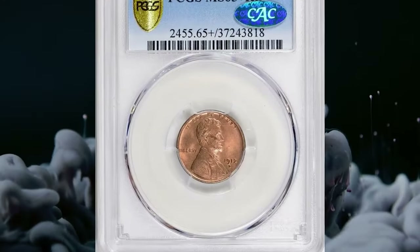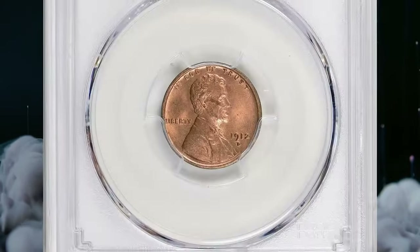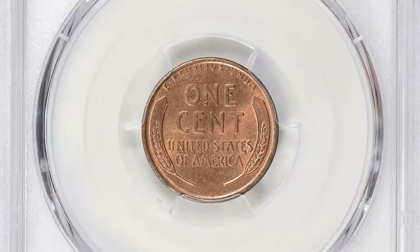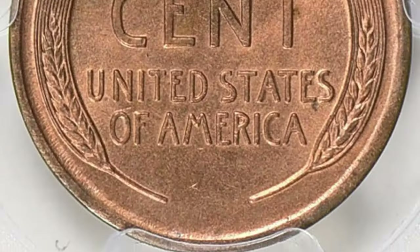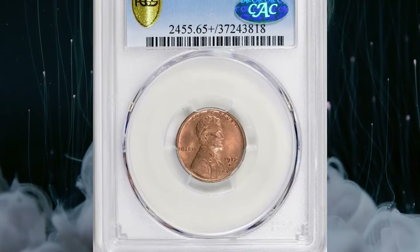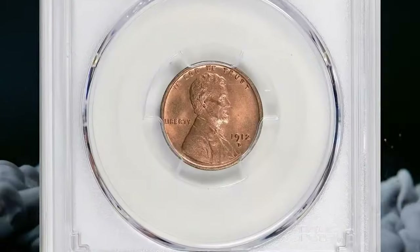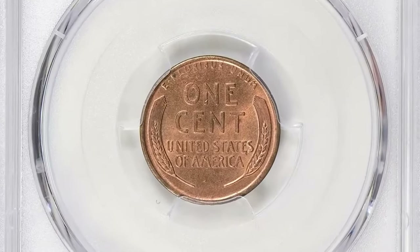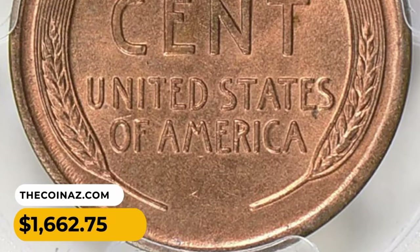This is a 1912-D Lincoln cent in MS65+ Red condition, graded by PCGS and the grade proven by CAC. According to NGC, 1912-D cents are not that rare, but finding one having a sharp strike from fresh dies will be quite challenging. The typical mint state survival reveals peripheral die erosion or a weakening of Lincoln's lapel from over-polishing the die to remove such erosion furrows. One of the oddities of copper or bronze coinage is that poorly struck pieces tend to retain their mint red color more readily than sharp coins. The latter are almost routinely found brown or at best red-and-brown. Examples in the higher circulated grades are likewise scarce and affected by the same strike considerations. This MS65+ gem was sold for $1,662.75 with buyer's fee.